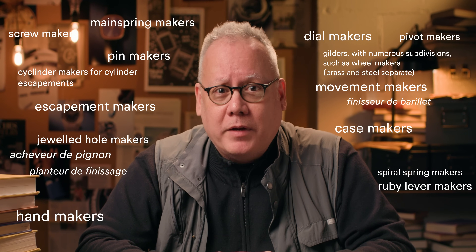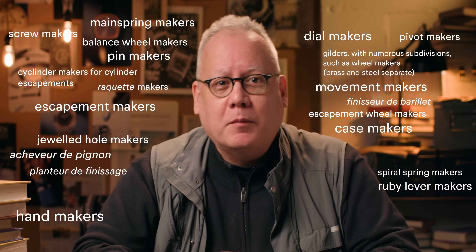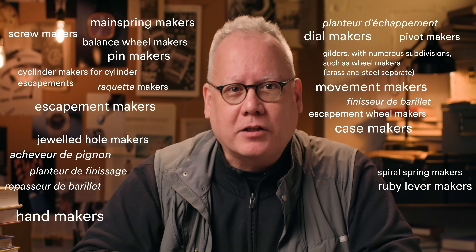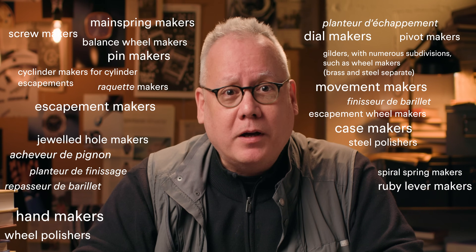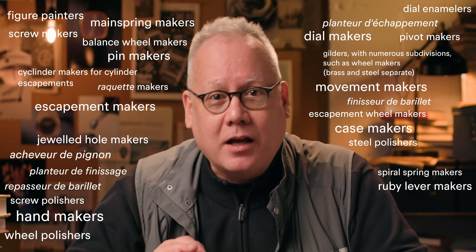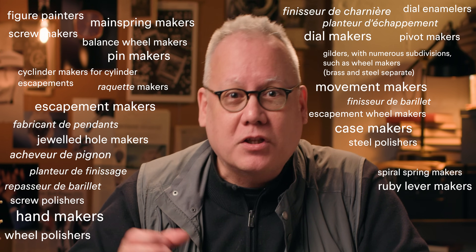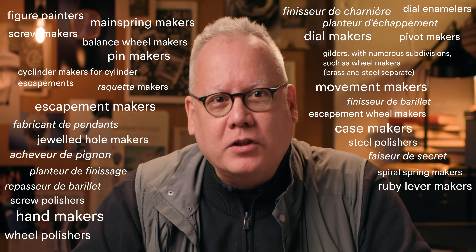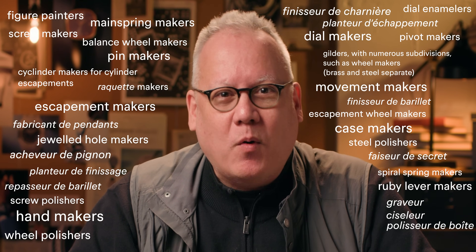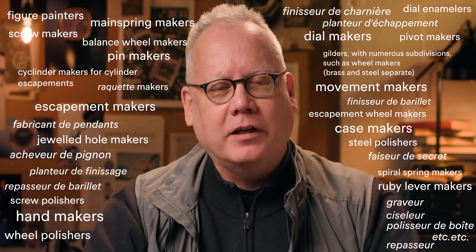"Escapement makers, cylinder makers for cylinder escapements, escapement wheel makers, balance wheel makers, raquette makers, apparatus for rigging with the watch, the planteur des achatements, escapement maker proper, and then the repasseur de barillets, finishes the box for the springs, etc. Steel polishers, wheel polishers, screw polishers, figure painters, dial enamelers, melt the enamel on the copper. Fabricante de pendons, make the ring by which the case is hung, finisseur de charnier, puts the brass hinge in the cover, etc. Faiseur de secret, puts in the spring that opens the case, graveur, ciselure, polisseur des boîtes, etc. And last of all, the repasseur, who fits together the whole watch and hands it over."